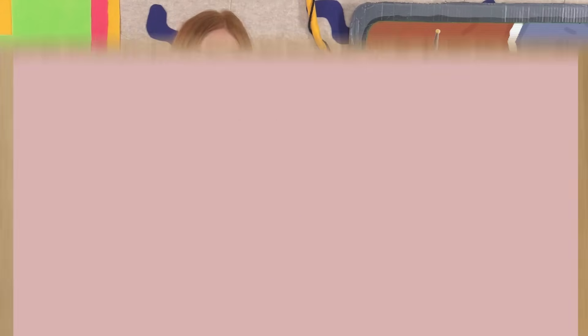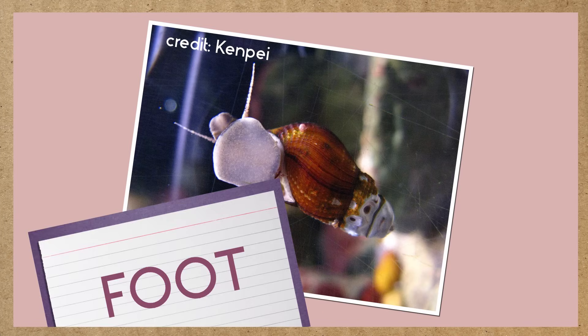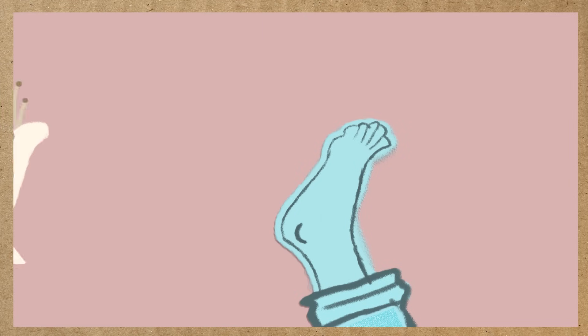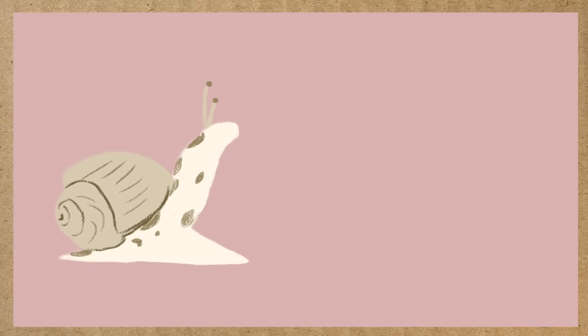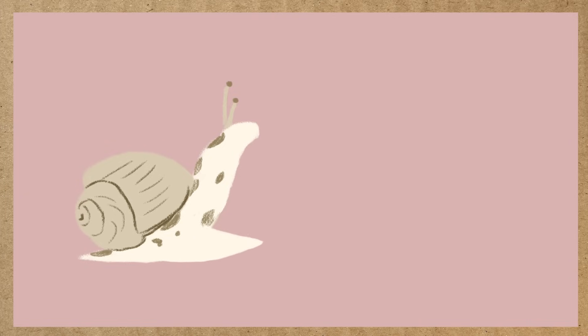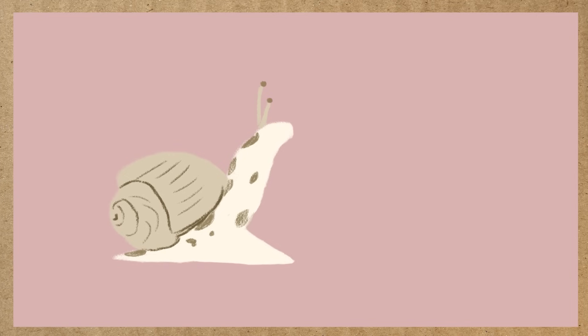That's true! Both of these animals have long bodies with no legs! Snails and slugs move by using a big muscle on the bottom of their body, called a foot. It definitely doesn't look like my foot, but it helps snails and slugs get around, just like my feet help me get around. The front half of a snail or slug's foot will stretch out far along the ground, then pull the whole animal along with it as it squeezes back together.